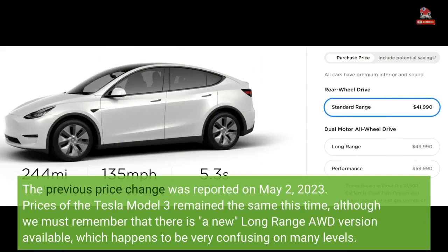Prices of the Tesla Model 3 remain the same this time, although we must remember that there is a new long-range AWD version available, which happens to be very confusing on many levels.